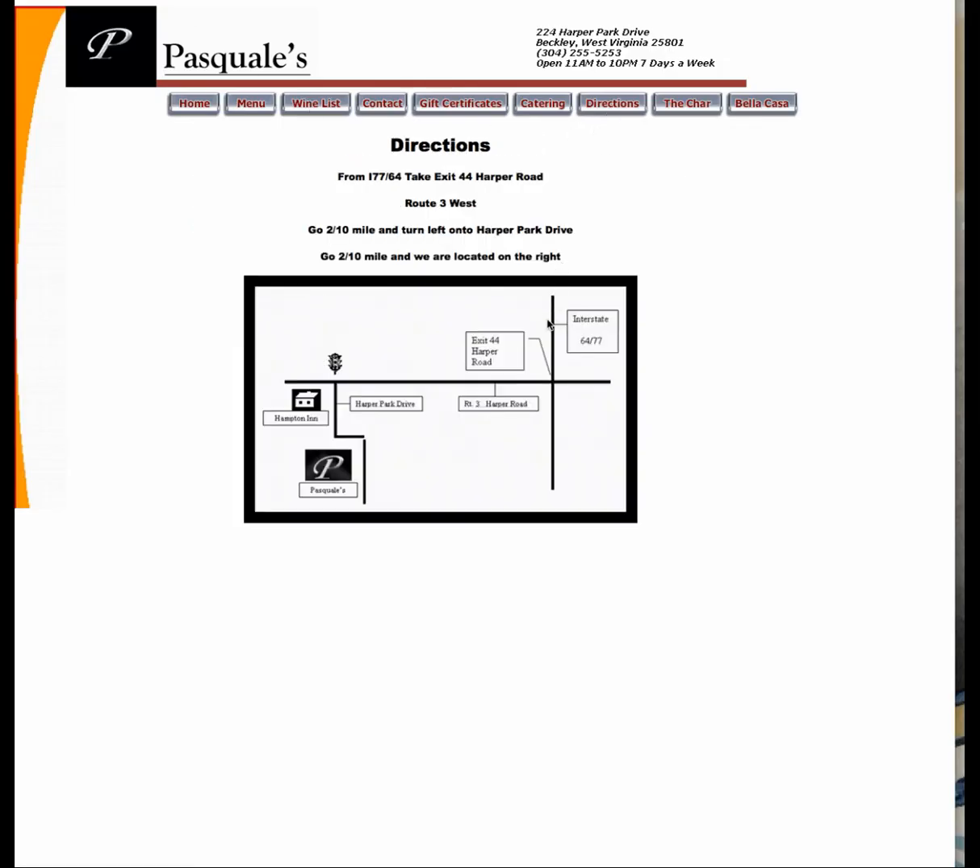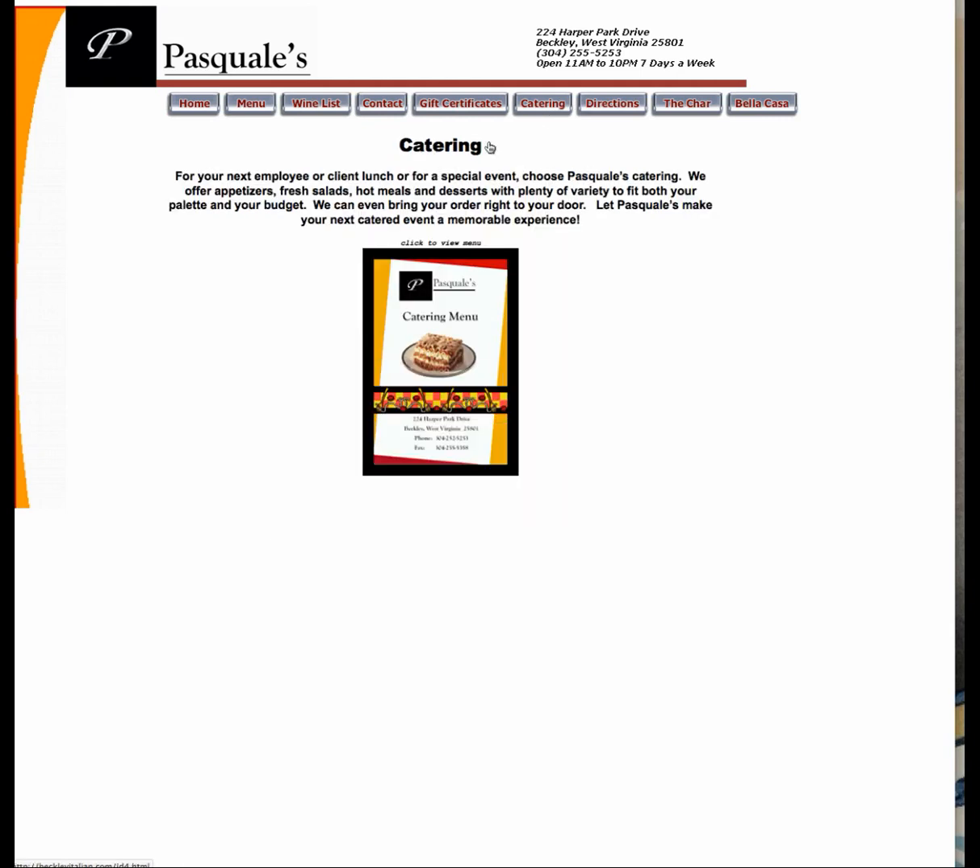Here's directions — a little map. Nothing to click to print. It's not actually a Google map, which would have been nice because then I could click to print directions or have directions listed. Here's catering — again, a wonderful PDF, and it looks like the PDF is just telling me to call. I'm not even going to click the button.